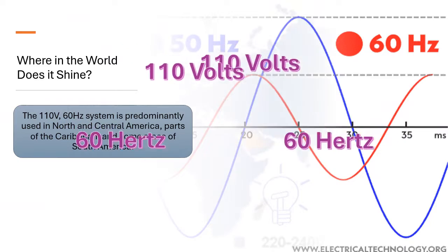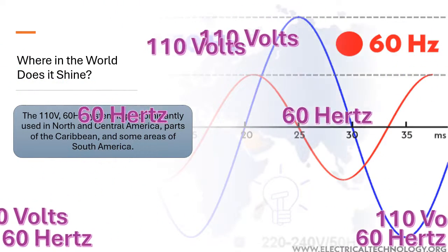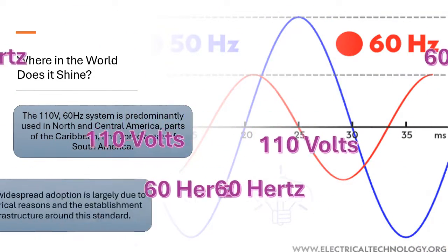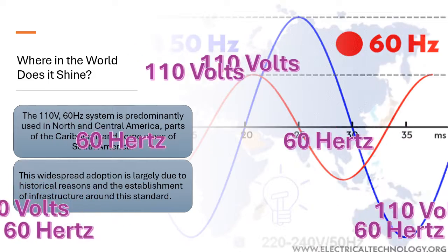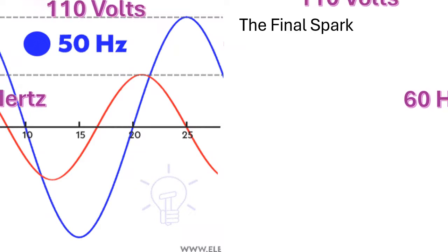Where in the world does it shine? The 110V 60 hertz system is predominantly used in North and Central America, parts of the Caribbean, and some areas of South America. This widespread adoption is largely due to historical reasons and the establishment of infrastructure around this standard.